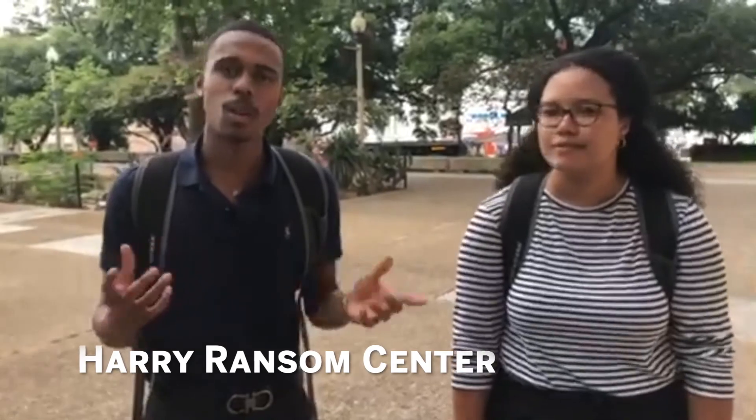Hey you guys, it's Chris and we're at the Heria Ransom Center. This is a worldwide archive that's open to the public, and students are able to come in here and do internships and even take some classes.